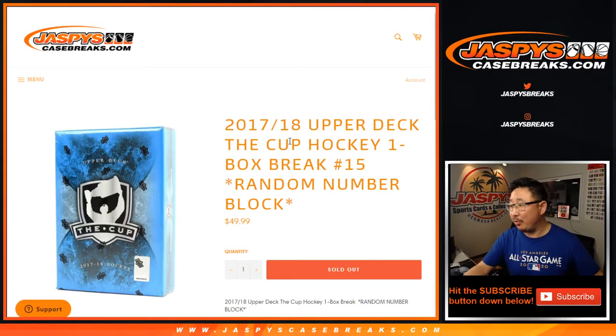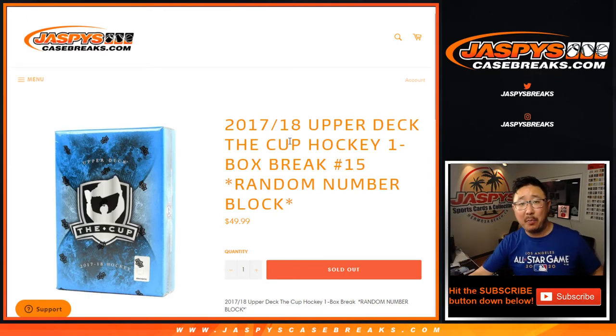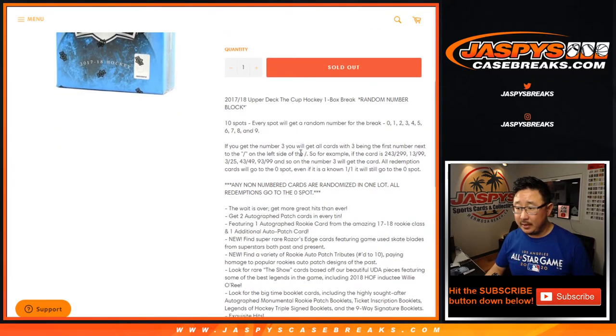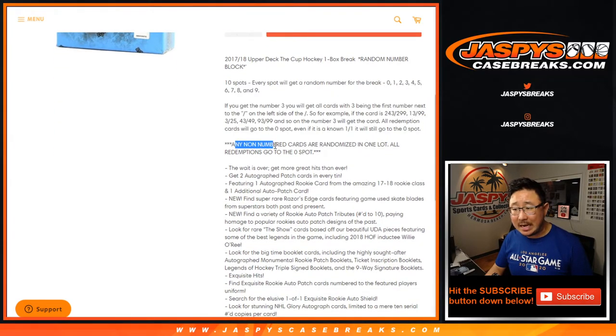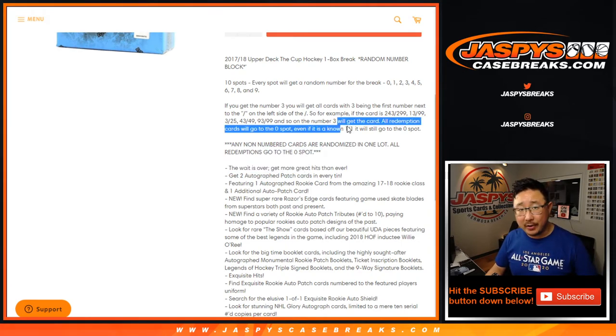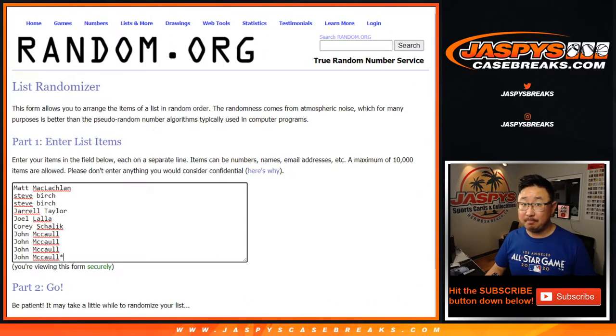Hi everyone, Joe for Jaspi's CaseBreaks.com coming at you with 17-18 Upper Deck The Cup Hockey. This is random number block break number 15. Everybody knows how the number blocks work. If there's any non-numbered cards, they'll be randomized as one lot to one person in the break. There'll be a different dice roll at the end, and all redemptions will go to the zero spot — even if it's a one-of-one redemption. A lot of great stuff in the cup. Let's get to it.